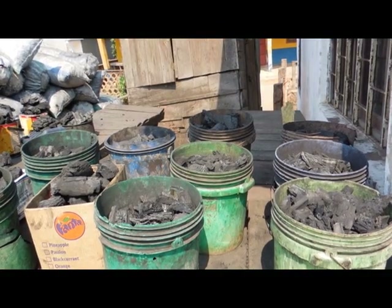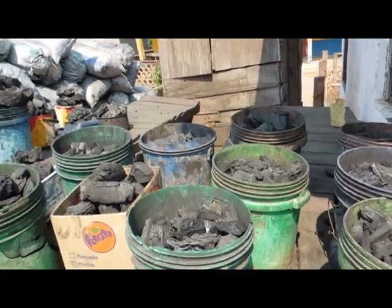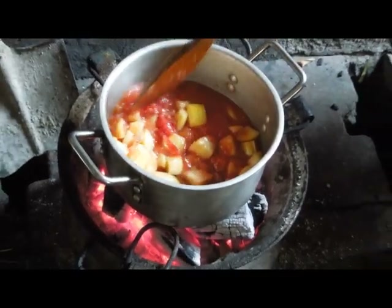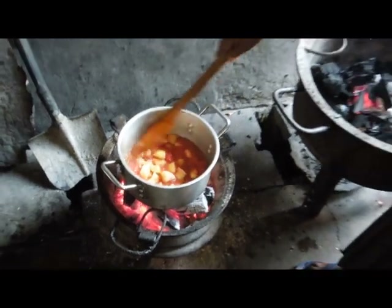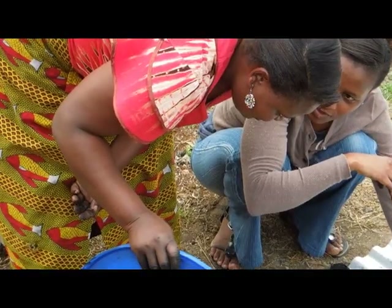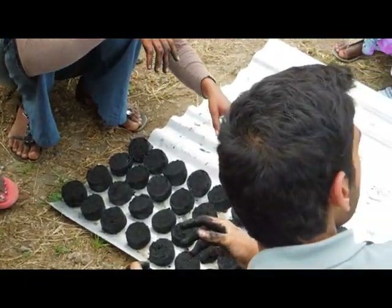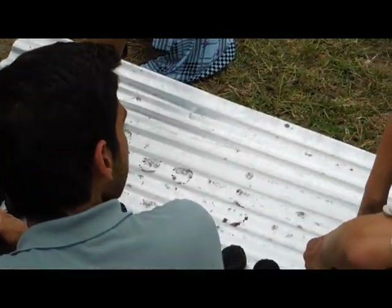Finally, because of government regulations on the production of firewood and lump charcoal, the use of these fuels for cooking isn't as feasible as it used to be for many consumers. DHE believes that the production and use of briquettes in countries such as Tanzania could help lessen the demand for lump charcoal and firewood.